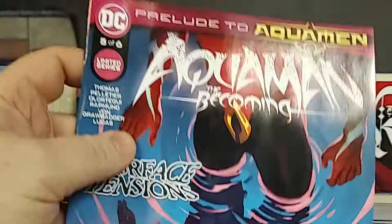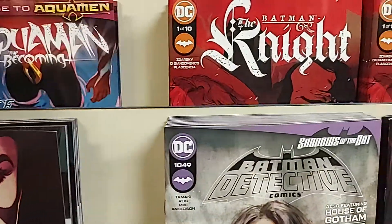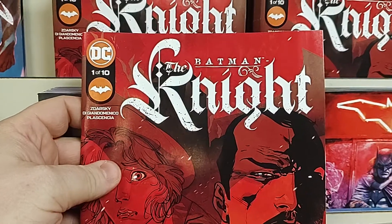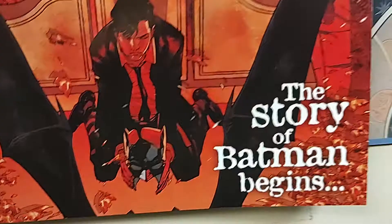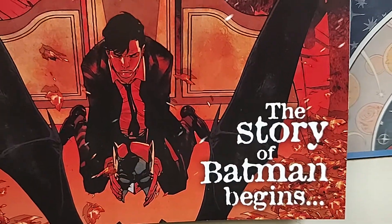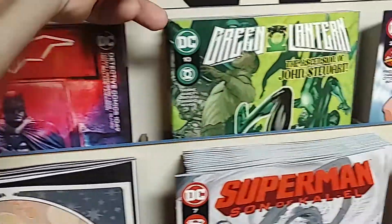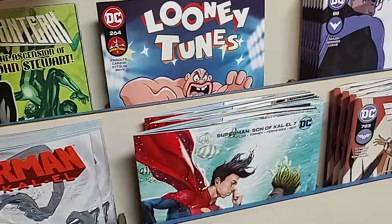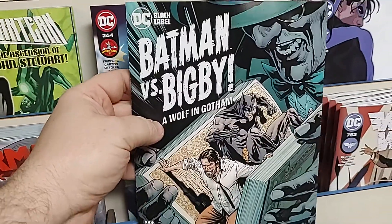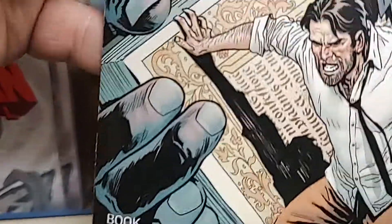We've got Aquaman The Becoming, number five of six. The big number one from DC this week is Batman The Night by Chip Zdarsky — this is literally the comic version of Batman Begins, basically. That has a very cool variant cover. Also featuring Batman is Batman vs. Big B: A Wolf in Gotham, and this is book five.